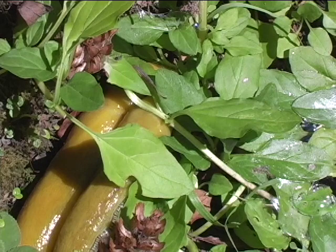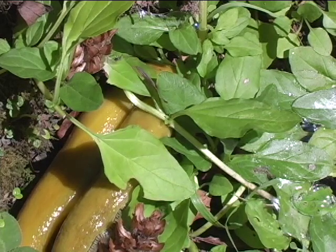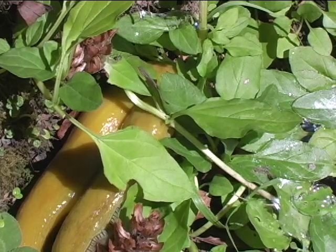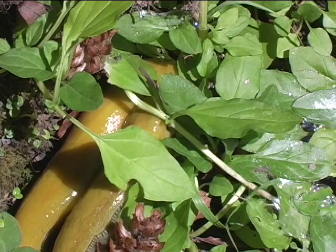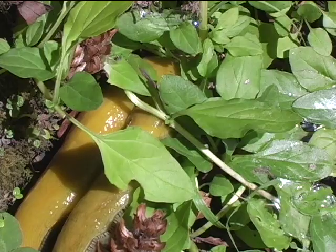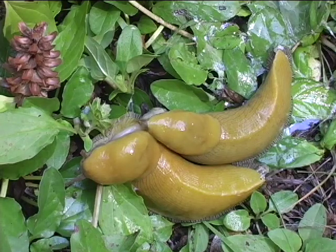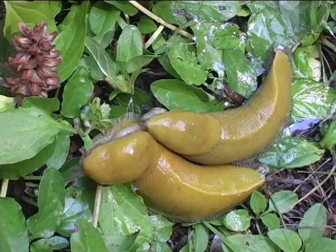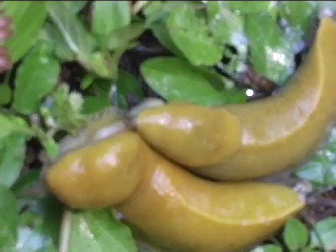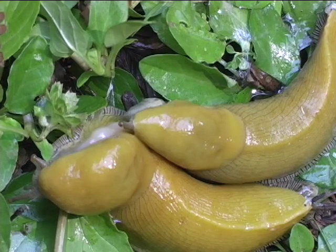During mating season, banana slugs release pheromones in their mucus that signal location to their potential mates. Although banana slugs are hermaphroditic, meaning they are capable of self-fertilization, they generally prefer cross-mating. Once a suitable mate is located, the banana slugs will begin copulation by inserting their genitalia into one another. Once they begin mating, it can last up to several hours.